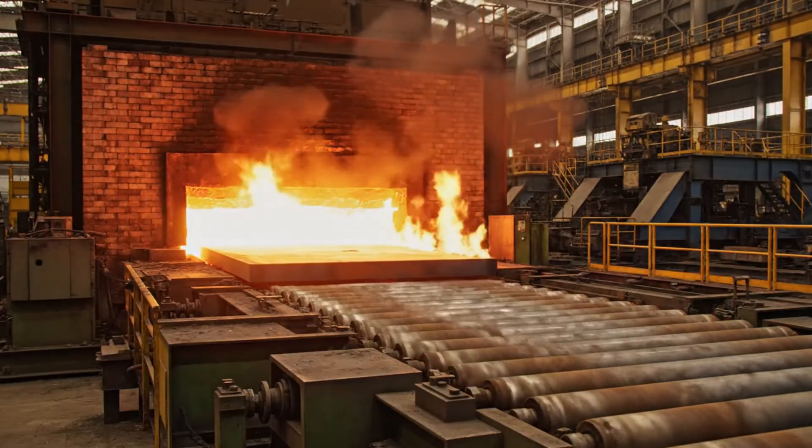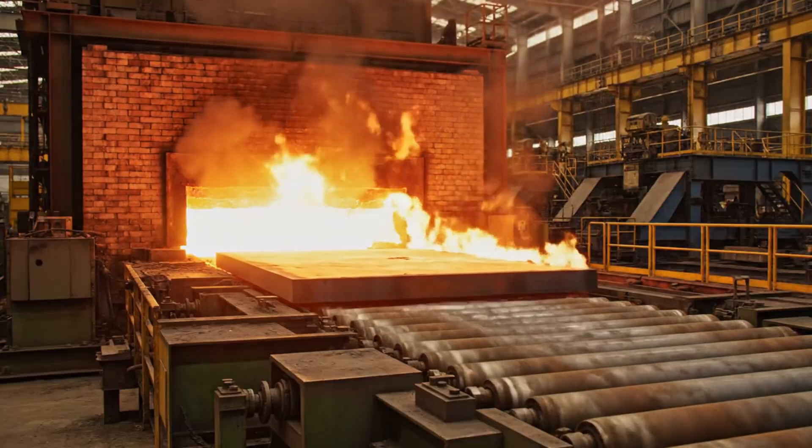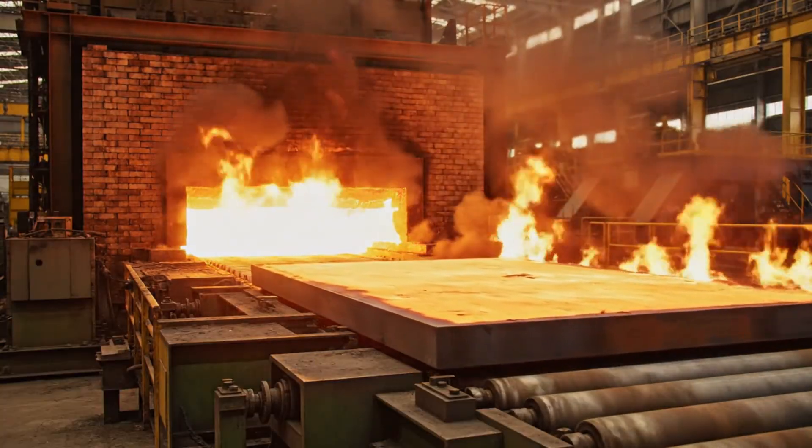From initial concept to its final form, every process is engineered for unparalleled quality.